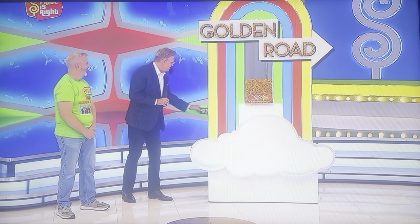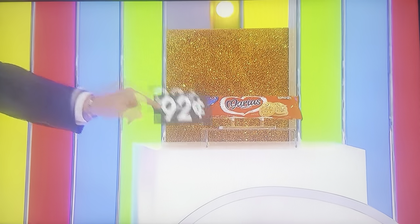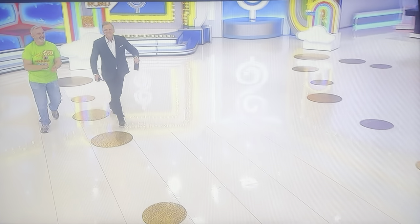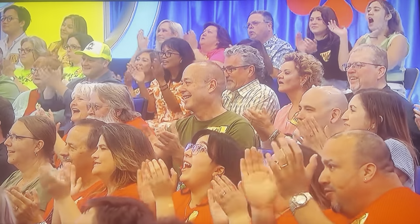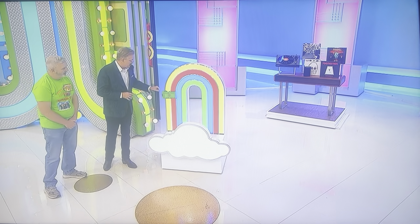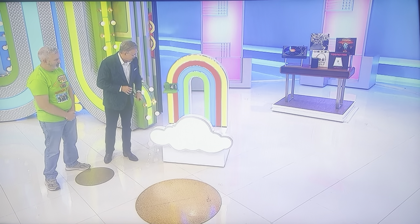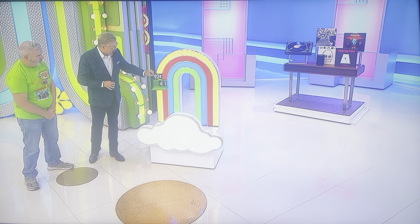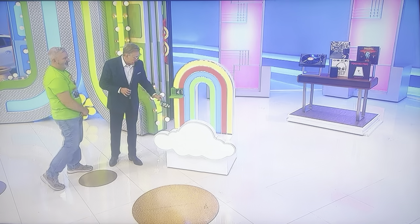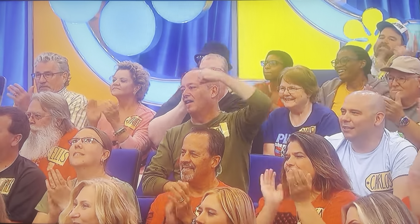We're going to start with the cookies. The cookies are 92 cents. So let's walk the golden road over to the turntable. Turntable package right here — speaker, vinyl records. The price is $9.41 or $2.41. What do you think? $9.41. It is $9.41! So that's yours to keep, no matter what. You're not risking anything. Let's walk the golden road over to the pool table.